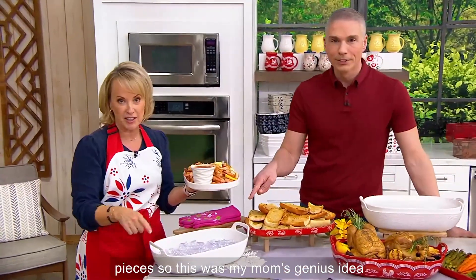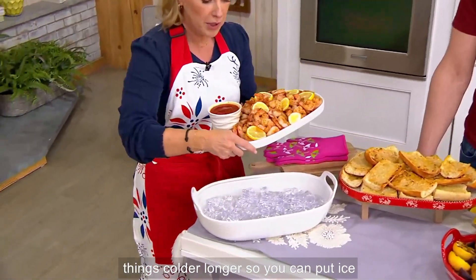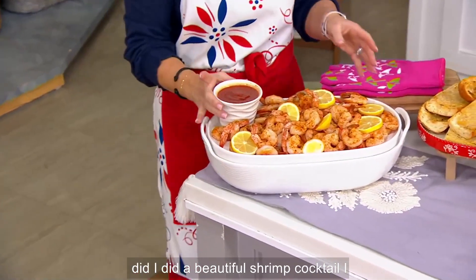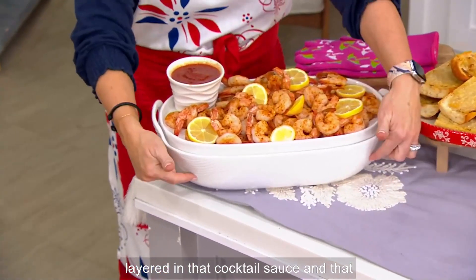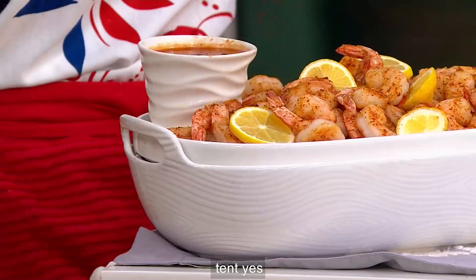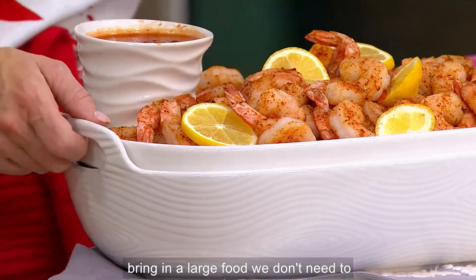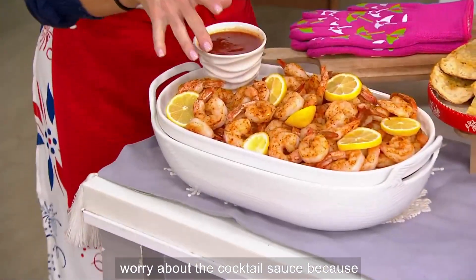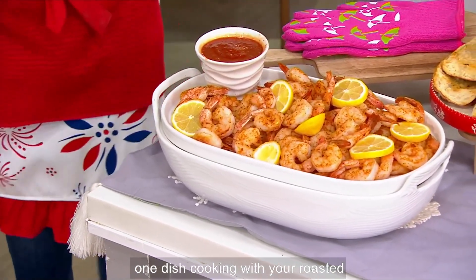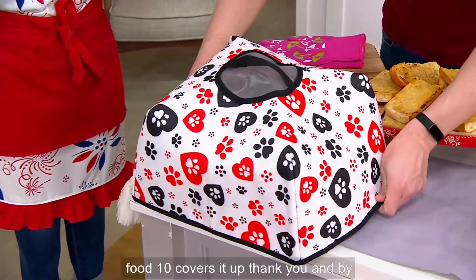This was my mom's genius idea. You've been seeing us take things in and out of the oven, but how about keeping things colder longer? You can put ice in the bottom — I did a beautiful shrimp cocktail, layered in the cocktail sauce, and that ice will keep this cold throughout the meal. It needs a food tent — the large one will fit it. I'm going to bring in a large food tent. We don't even need to worry about the cocktail sauce because it's easily covered. Food tent covers it right up.